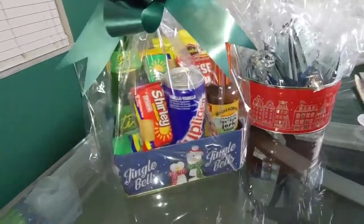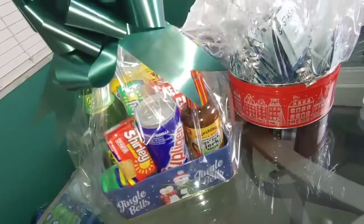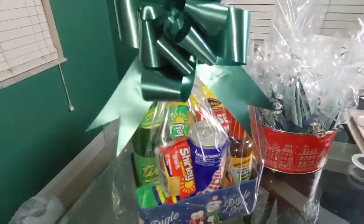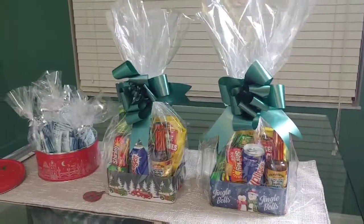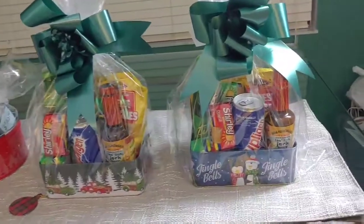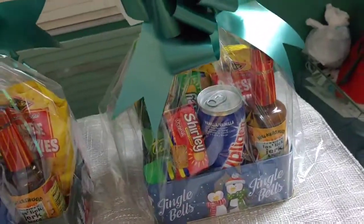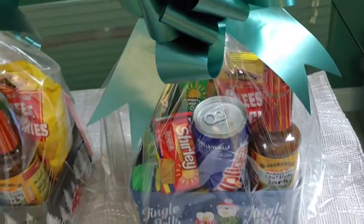These are our DIY holiday gift baskets on a budget, and that's it for today. Thank you so much for watching Vlogmas Day 18. Remember to like, rate, subscribe, and comment. God bless you and be safe — I will talk to you tomorrow for Vlogmas Day 19. Peace out and much love.